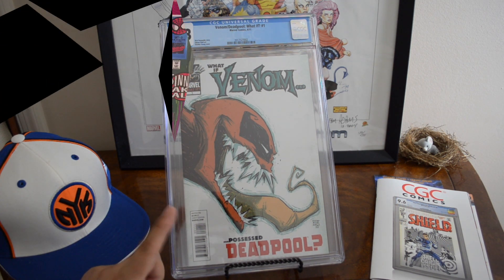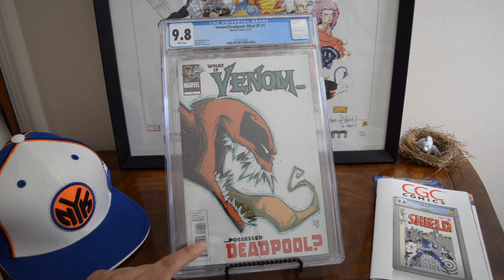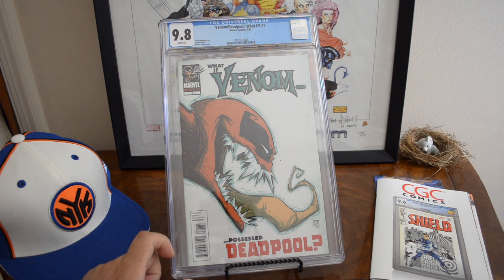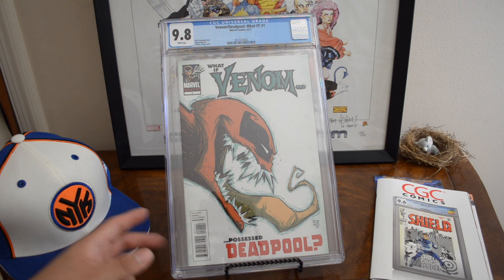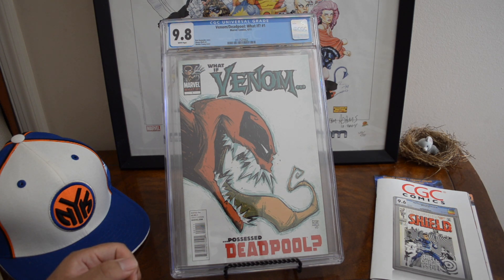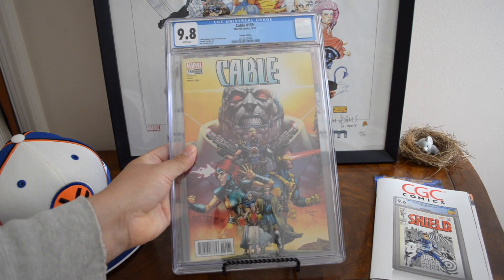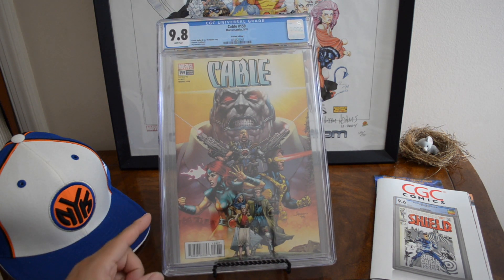Venom Deadpool What If number one — I remember getting this from the wall at Baltimore Comic Con. I did a trade with a dealer, gave him the Mattina Edge of Venomverse and some cash for this raw copy. I knew it was a 9.8, had a funny crease but I guess that pressed out. Now this is like a $300 book. There are over 70 yellow labels of this comic — that can be expected with a Scottie Young cover, maybe even Stan Lee. Over 252 9.8 blue labels with over 657 graded total — a lot of grades and a lot of signatures.